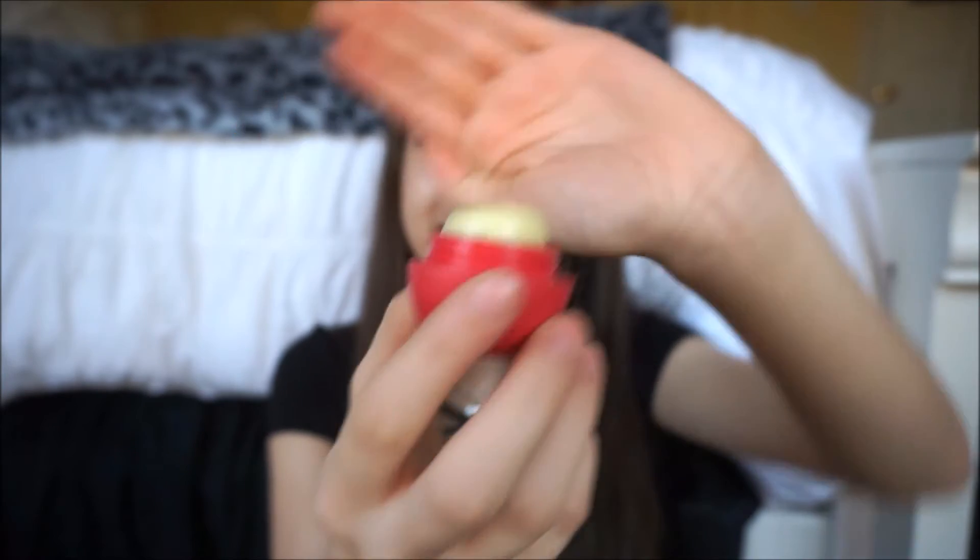My last two products are these two little gems. First is my EOS in pomegranate — it smells really good. It's kind of flat now which makes it look a bit worn, but I literally use this all the time. EOS is my favorite just because it's super moisturizing. I don't like thin lip glosses or chapsticks because they make me feel like they're not doing anything. This is my favorite scent right now, and I also love that it's this watermelon pink color — especially with spring coming, pink is something I'm really obsessed with.